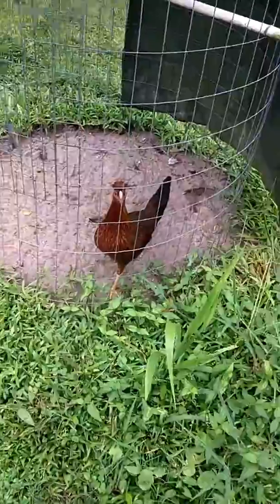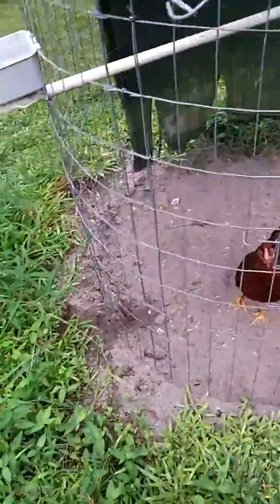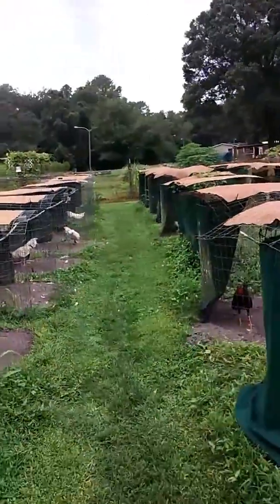And another black red pullet from this year. Well, that's all the youngsters I raised this year. I won't show you the adults — they're in molt and look pretty crummy. So we'll just call it a day. See ya.